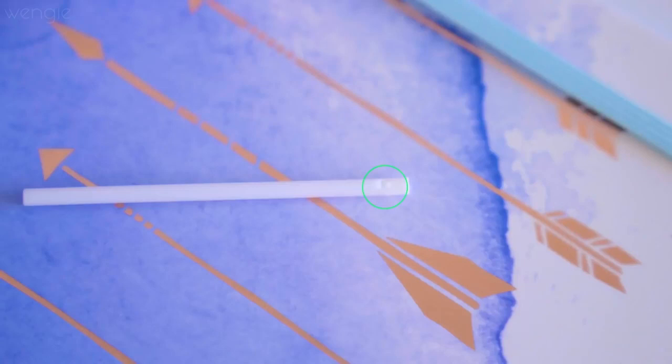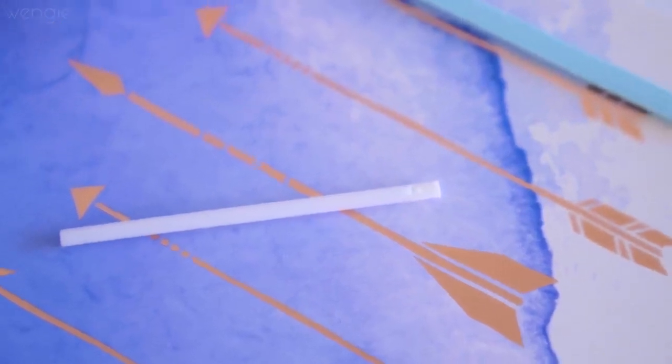On a Chupa Chups lollipop, there's a tiny hole at the end of the stick — I always thought it was a whistle and would try to play it, but it never worked. The reason the hole is actually there is so that they can melt a little bit of candy into it, which holds the lollipop onto the stick really securely. Without the hole, the whole thing would come off very easily.